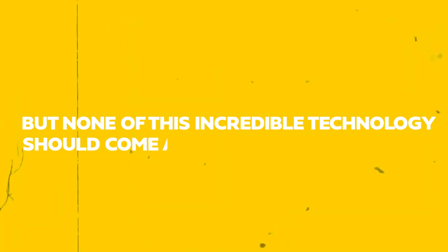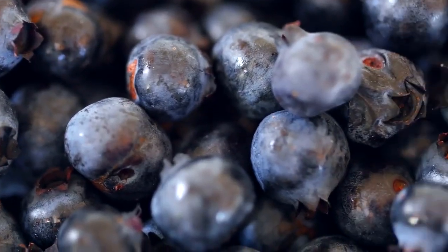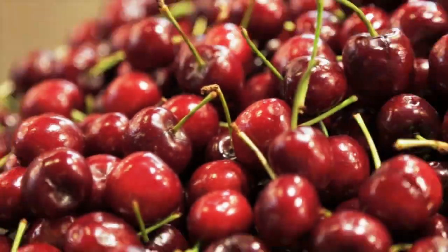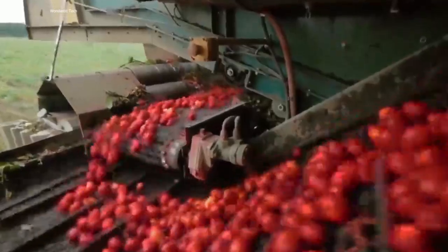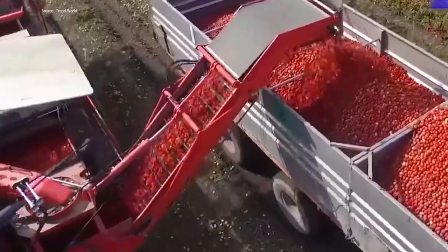But none of this incredible technology should come as a surprise. Since 1976, Weco has been working in the sector. Weco is a specialist in sorting tomatoes, but also berries, almonds, corn, olives, and all sorts of foods. This innovation is crucial to the agricultural sector, as farmers can significantly minimize waste and inefficiencies related to manufacturing and sorting.